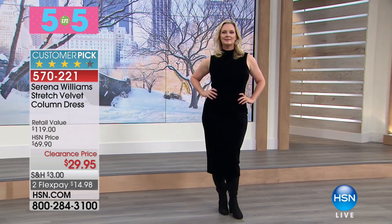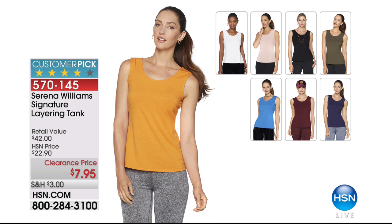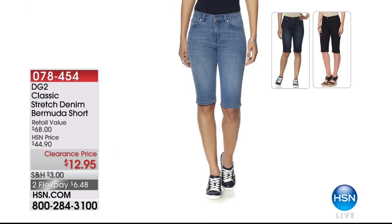That's the end of our Five and Five — we've only got about 10 minutes shopping together. I want to remind you of some of our most popular items in this crazy hour. $7.95 — 3,000 gone of the Serena Williams signature layering tank, $42 retail value. Also the Bermuda short — over 3,000 of those as well of the DG2 classic stretch denim Bermuda short at $12.95. So how about a whole outfit — tank and shorts — for not much less than $20?